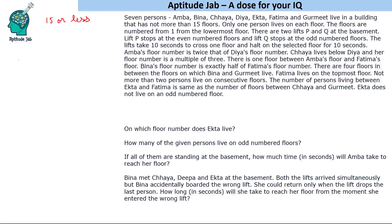We are given conditions: Amba's floor is twice Dia's floor number; Chaya lives below Dia and her floor number is a multiple of three; there is one floor between Amba's floor and Fatima's floor; Vina's floor number is exactly half of Fatima's floor. It is also given that Fatima lives on the topmost floor.